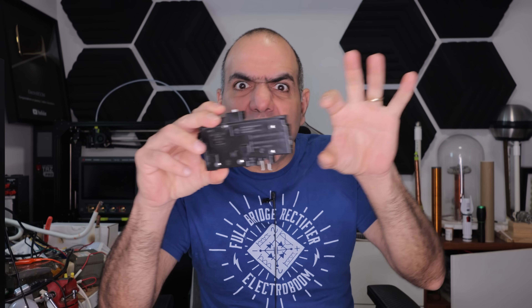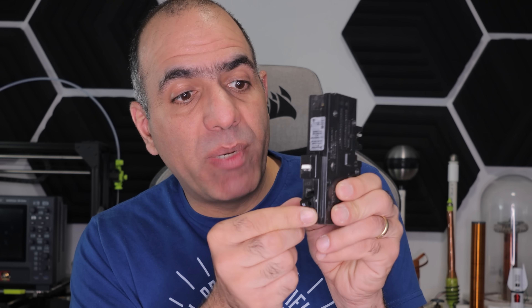This is the one I took out. This thing is double the length of a regular breaker — double the protection? The one I have is from Schneider Electric, a combination breaker, which means it's a regular circuit breaker combined with an AFCI. And it's a 15 amp breaker.